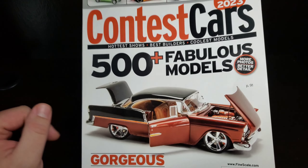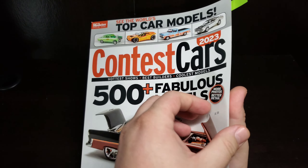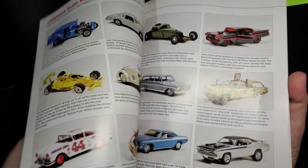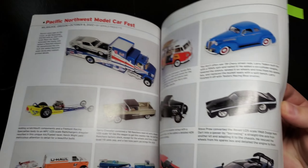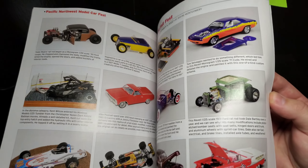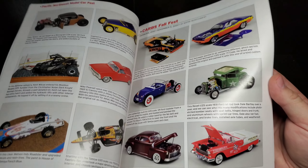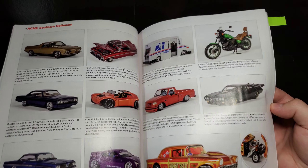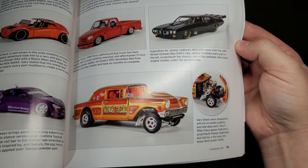Last but not least for the mail is the Fine Scale Modeler Contest Cars Special Edition Annual. Super excited to get this one — lots of fantastic models inside. Super excited because the cover features a gentleman who was at the NL North. He was one of the first ones to come up and speak to me there. I do appreciate it — he is a very nice gentleman and can build some absolutely stunning models, as you can see there on the cover.